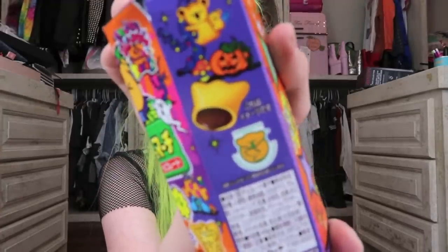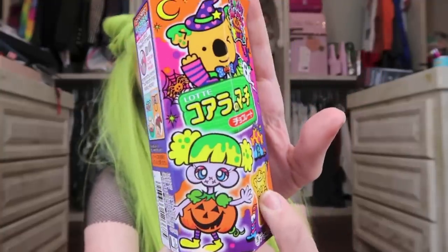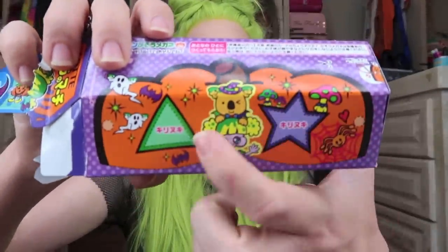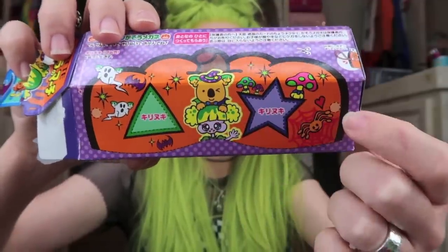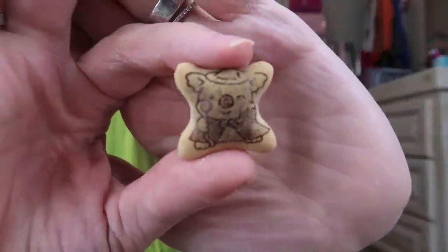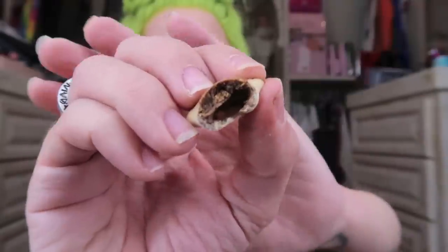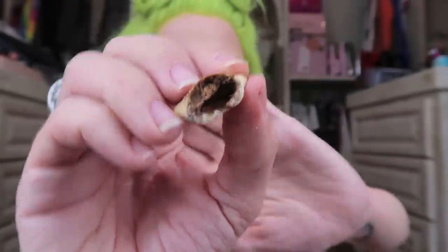Let's get back into something I know is going to be extra delightful — the Koala's March cookies. I feel like I've shown these to you guys multiple times. Not only are they adorable, they are delicious. They are little cookie crisps filled with chocolate. This is even more adorable — you can actually cut out the side of the box and there's a little jack-o'-lantern mask, that is so cute. They are printed with little koalas on the front, they're flaky and crispy, with a thin little layer of chocolate to go with the cookie. So tasty.